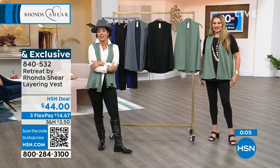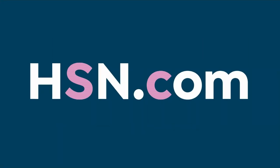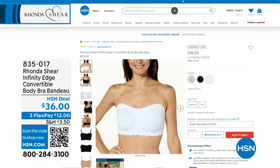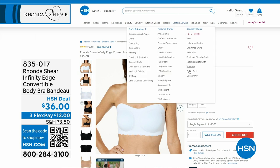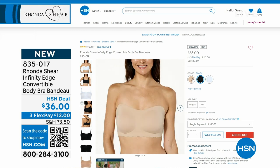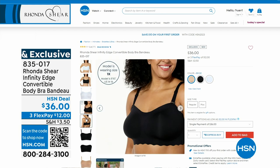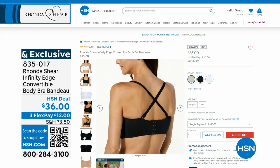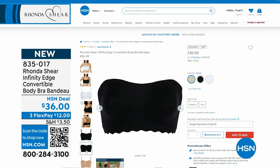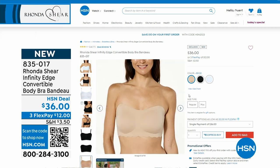Coming up in about 15 minutes, we're going to give you the Infinity Edge Convertible Body Bra Bando. It does come with straps, so you can do a halter top strap, traditional straps, crisscross in the back, or take the straps off and make it a bandeau. You still get that lift. There are hooks and eyes in the back. Colors: black, beige, or white. If you want to grab it now, item number 835-017.